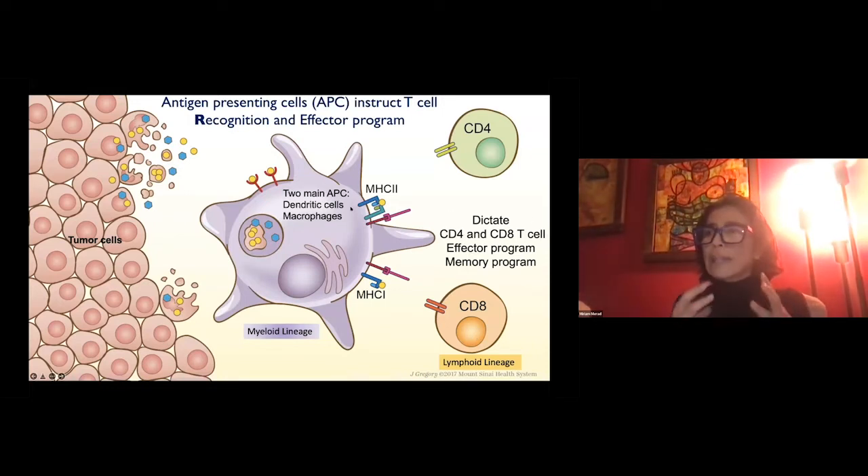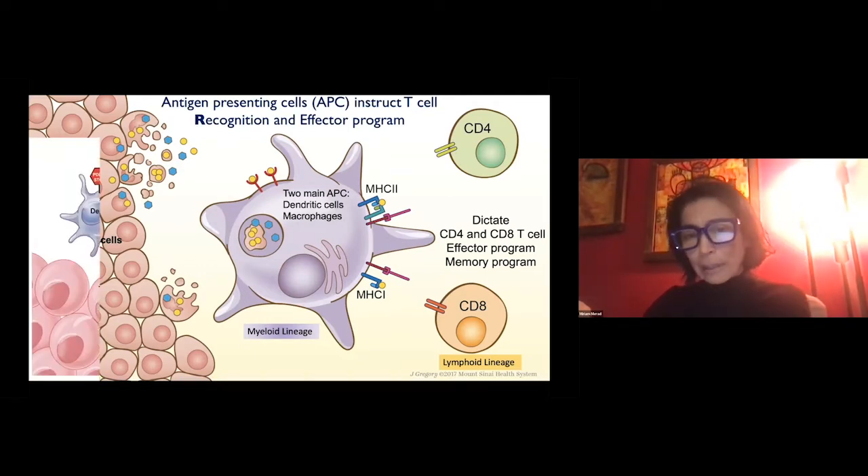Two cell types educate T cells: dendritic cells and macrophages, called antigen-presenting cells. They capture damaged cells — in this case, tumor cells — and process them in a way that will be recognizable by T cells. This is a very important basic immunology principle when thinking about T cell modulation strategy. These cells not only educate T cells to recognize threats, but also determine the type of effector program T cells will acquire. My lab has been working for more than three decades on understanding the biology of these cells to harness it against cancer and inflammatory disease.